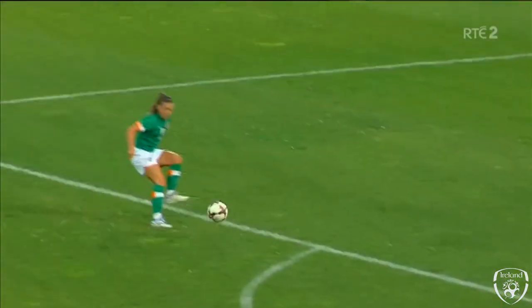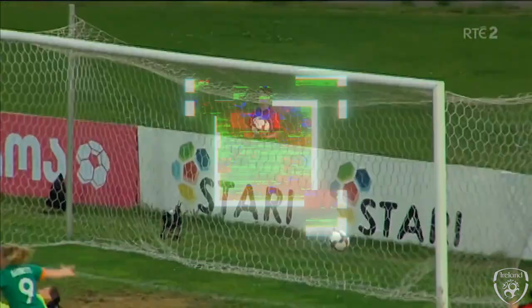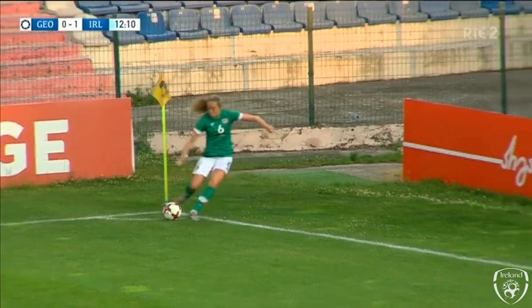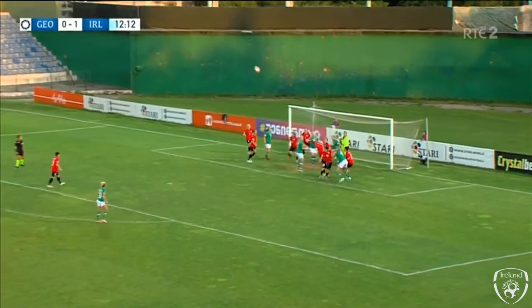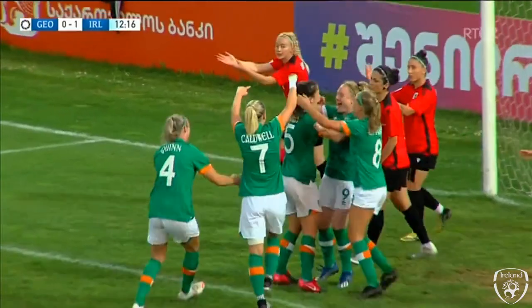That's really clever play from Ireland, because what you can see there is Georgia had their bank of four and their bank of five — five of them in there to discommode the defence. Connolly's corner, a lot of air on that — Louise Quinn. Fahey scores her first international goal.